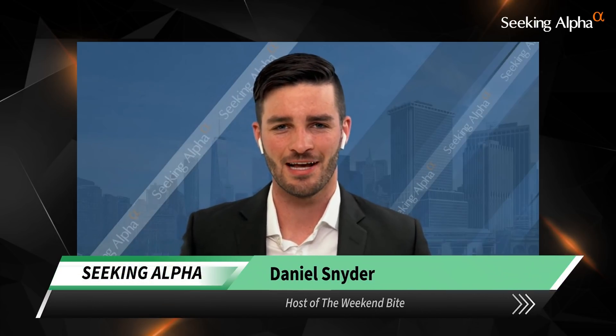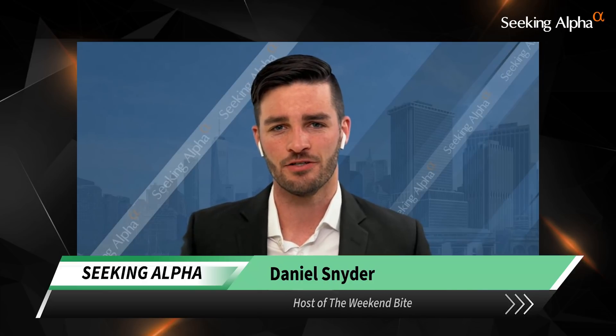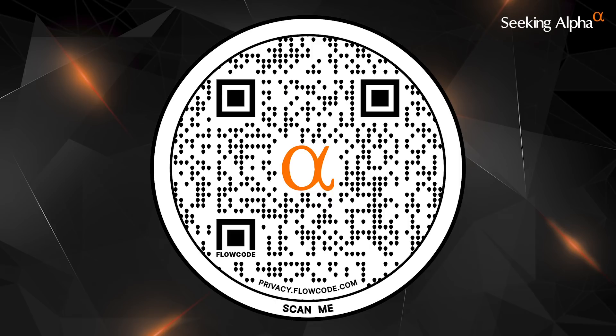Welcome to The Weekend Byte presented by The Wall Street Breakfast. I'm Daniel Snyder, and thanks for tuning in. If you're looking for quick day-to-day recaps of how Russia's invasion of Ukraine is affecting markets, the Wall Street Breakfast newsletter team is doing an amazing job getting that into your inbox every morning. It's free, so head to seekingalpha.com or use the QR code on your screen to sign up.